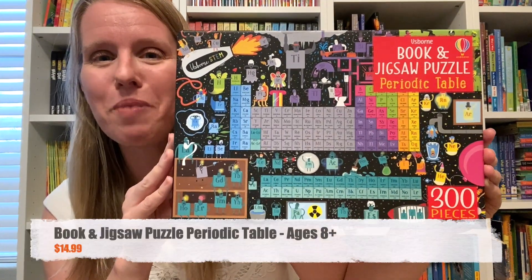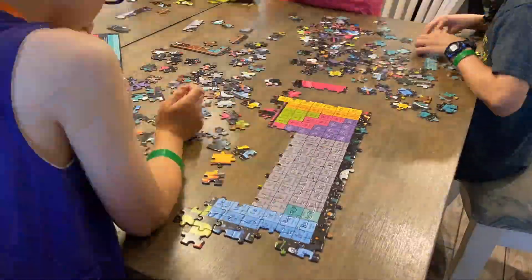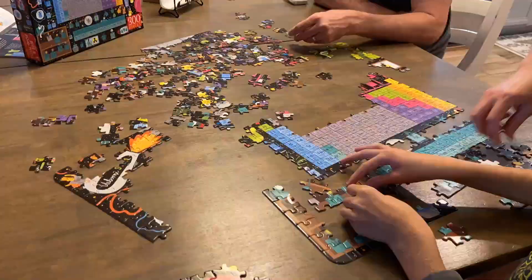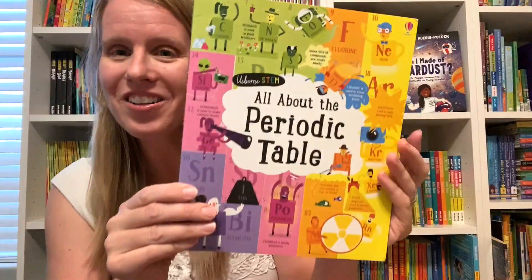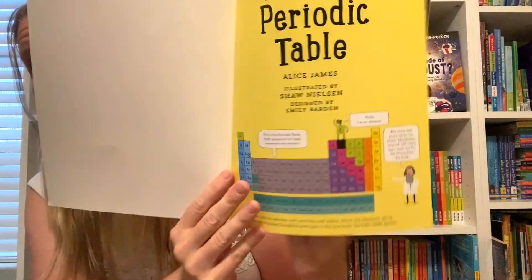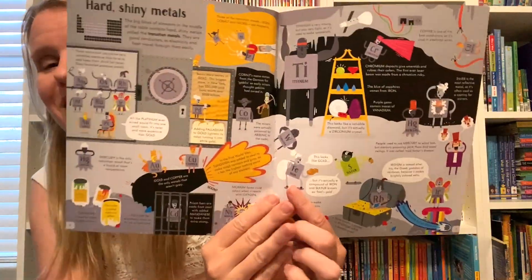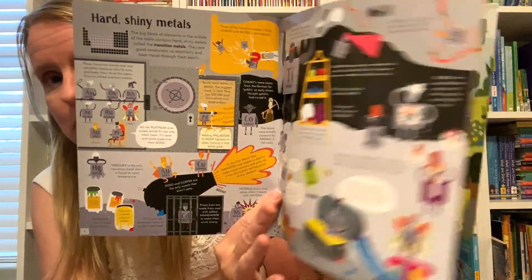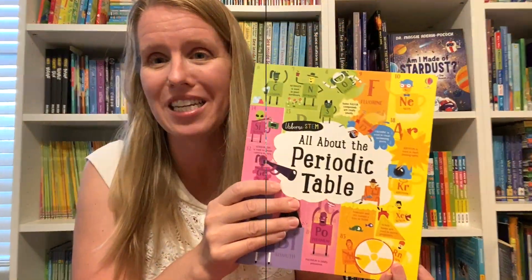I love our book and jigsaw puzzle, the Periodic Table. It has 300 pieces so it's challenging for older kids, but the pieces are still not unsafe for young kids. It comes with a book all about the periodic table. If you've ever seen the out-of-print lift-the-flap periodic table book, this is the same thing just without the flaps, so you're getting all the same content plus a puzzle in one for $14.99.